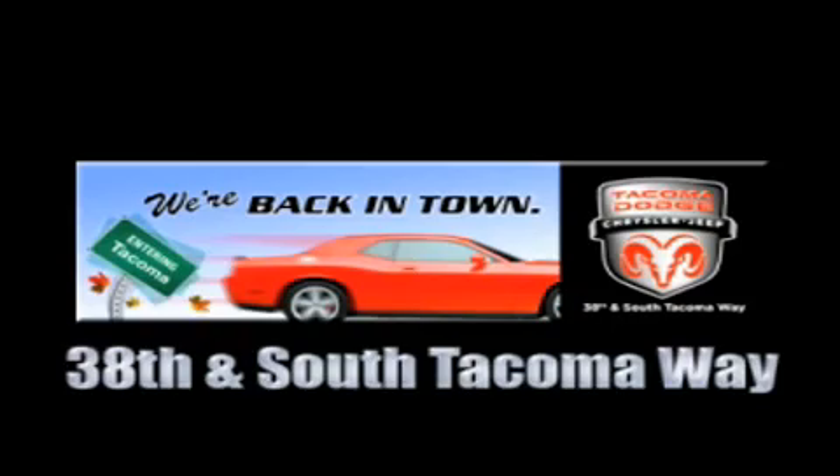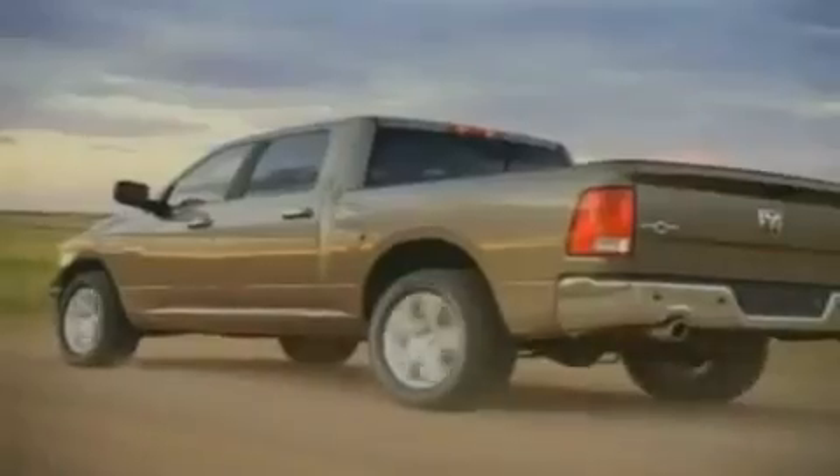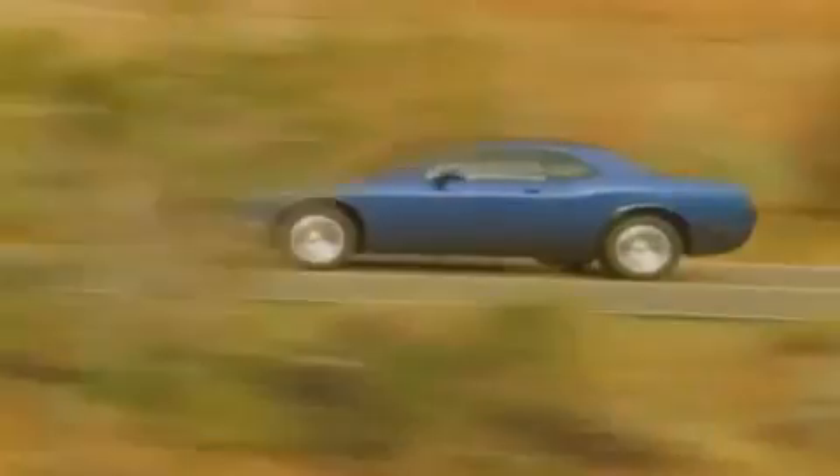The new Tacoma Dodge Chrysler Jeep, conveniently located at 38th and South Tacoma Way. For the 400 new Dodge, Chrysler, and Jeep vehicles available, we've got your Ram Tough trucks. If you want a Wrangler, we've rounded them all up. We're so big we've got over 30 Dodge Challengers.